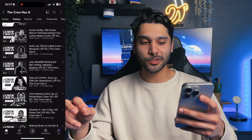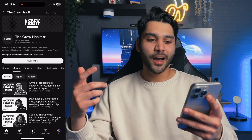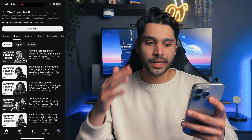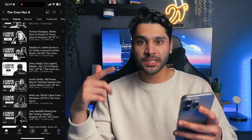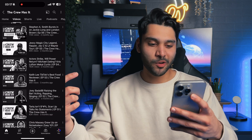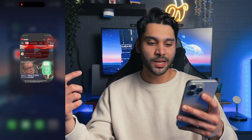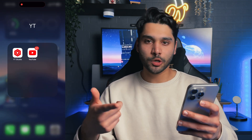YouTube is great — there's so much you can watch on here. I've been watching this brand new podcast, 'The Crew Has It.' I love the show Power, and ever since I finished that show and all the spin-offs, I've just been watching this podcast. Other than that, it's basically Dave Portnoy pizza reviews and tech videos. Also, YouTube Studio for my analytics — make sure to like this video so we can boost those subscribers.